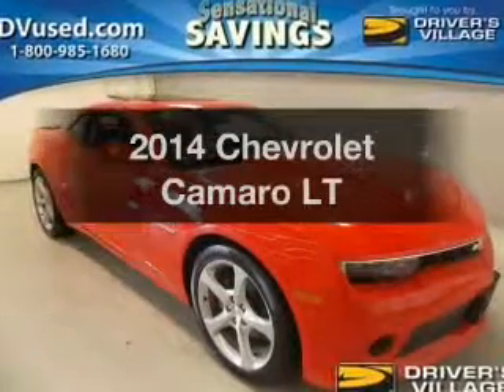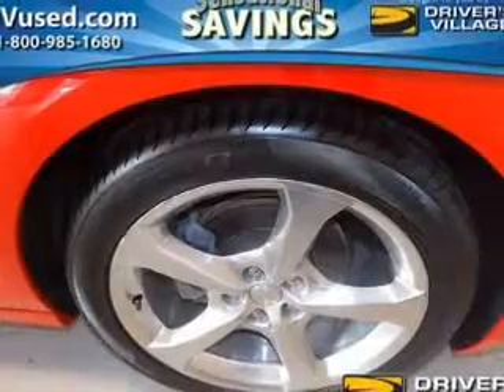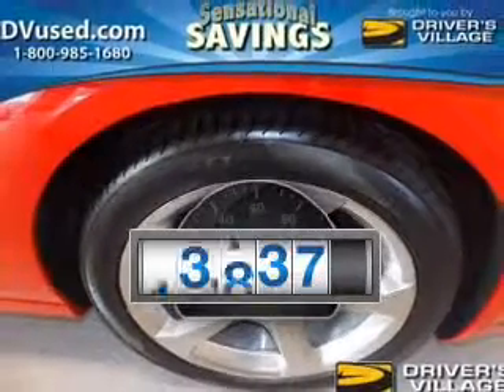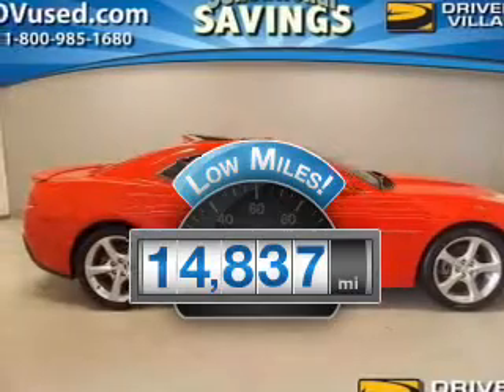Get noticed in this 2014 Chevrolet Camaro. This is the set of wheels you've been looking for. Low mileage is an important factor in your purchase, and this vehicle delivers a low odometer reading.